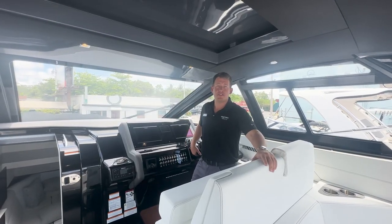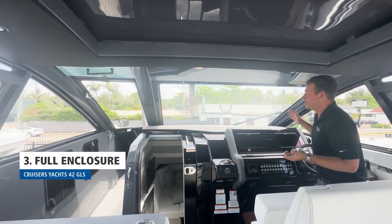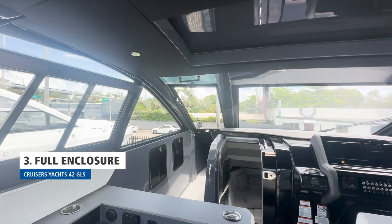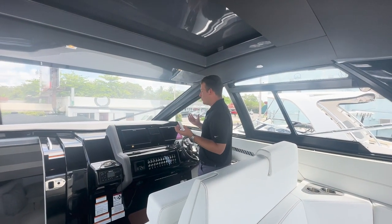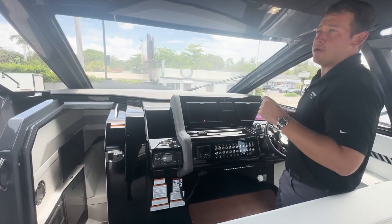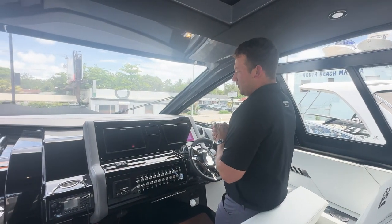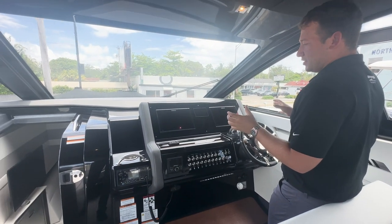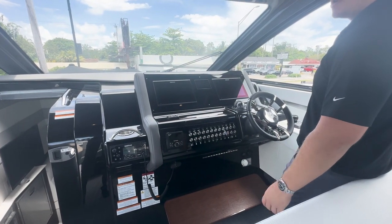An additional feature on this Cruiser's Yachts 42 GLS is the full enclosure option. It makes it really comfortable so you can boat in any type of weather. If you get caught in a storm, you're still going to remain dry and comfortable with the AC flowing through this cockpit area. You can also open up these side windows to get some fresh air, and this command center lets you control all the systems on board with one touch of a button.